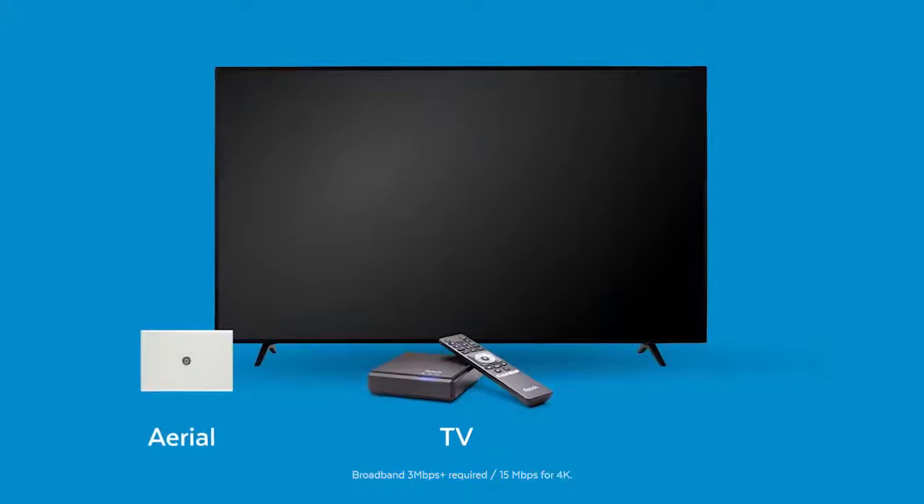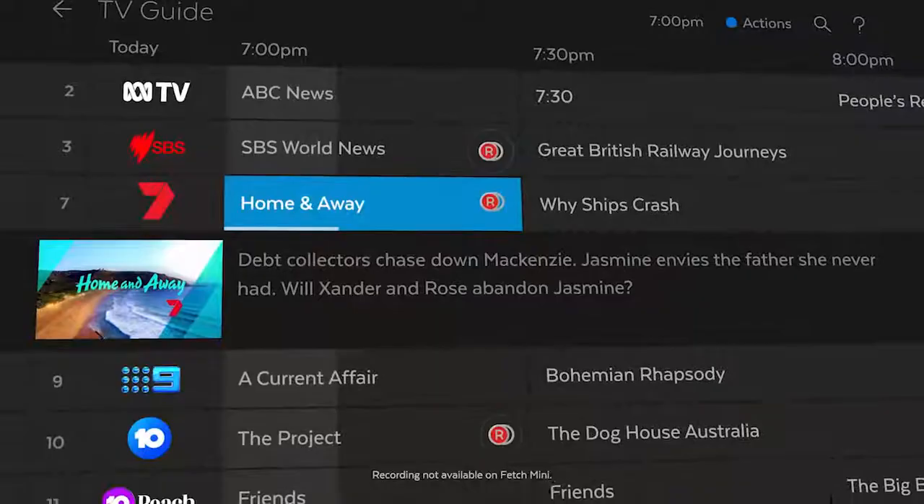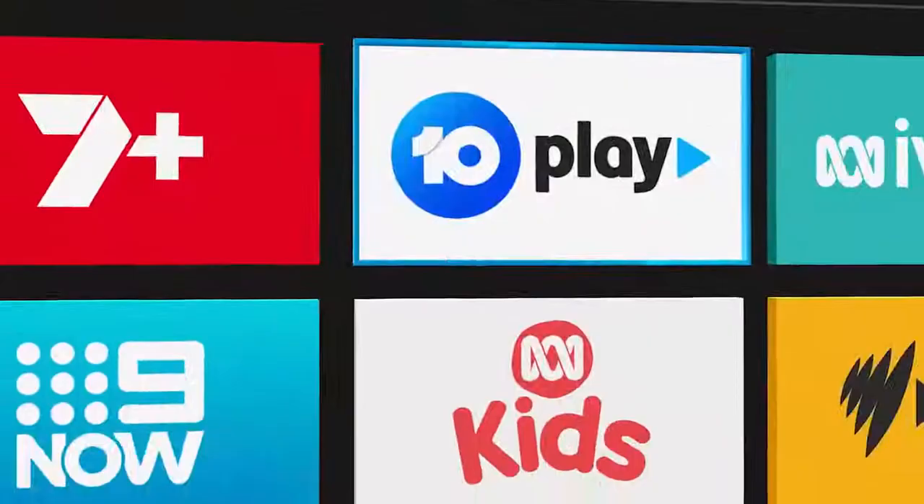It's simple to set up. Just connect Fetch to your TV, aerial and broadband, and you're ready to start watching. There's free-to-air TV that you can pause and rewind. And with a Fetch Mighty, you can record up to six shows at once.